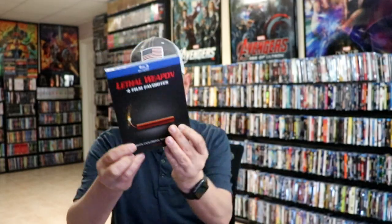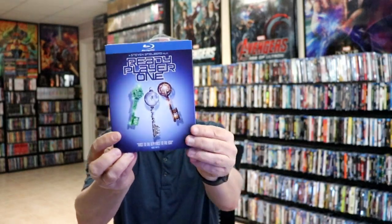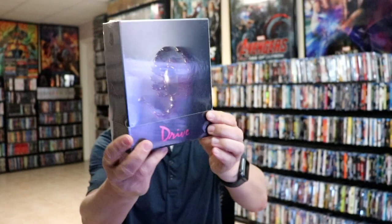And then I did get just a few more titles. I got the Lethal Weapon 4 Film Collection with this slip, Beetlejuice, Pacific Rim, American Sniper, Ready Player One, Batman 4 Film Collection, Goodfellas, The Dark Knight Trilogy, and lastly I got the Drive Second Sight box set, which I'm really happy to have in the collection.